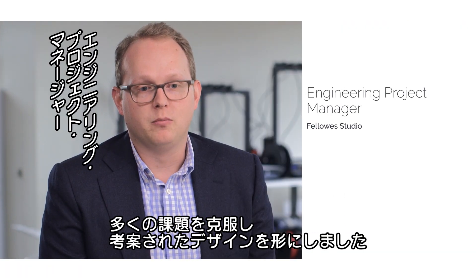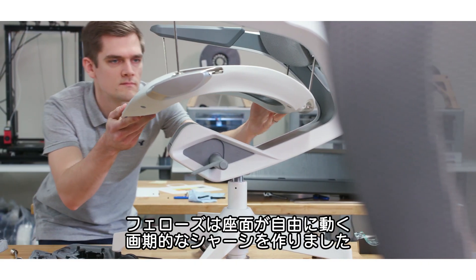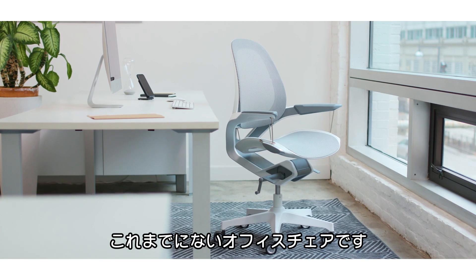We have some very beautiful designs from our industrial design team that posed a lot of challenges. The fellow studio team created a revolutionary chassis that suspends the seat freely — this is something never seen before on a chair.